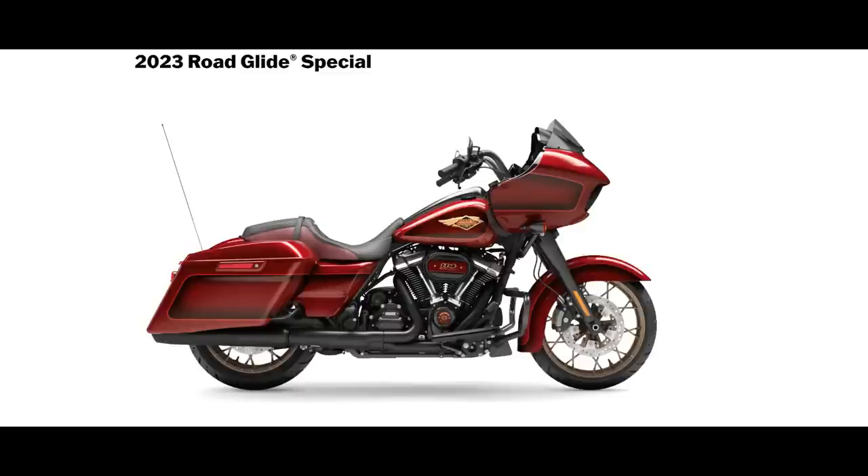Here's the Road Glide Special in the anniversary color. The Heirloom Red Fade looks great on this motorcycle, and you've got the different badging on the air filter and on the tank. It's going to run you some money — it's $27,999 for the Special, and then if you want the anniversary colors, that's an additional $2,900. Ouch. But again, limited numbers — I'm sure they'll sell every one of them.